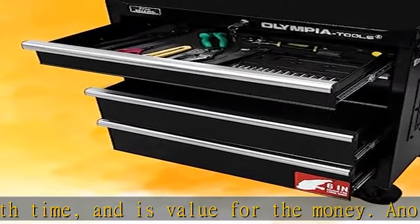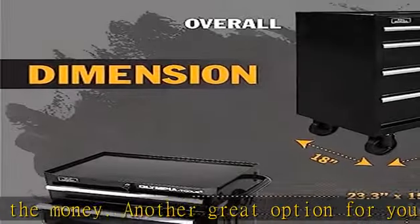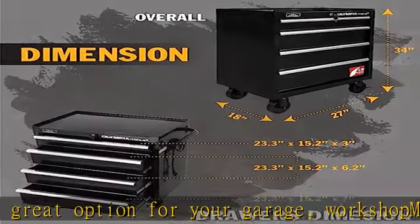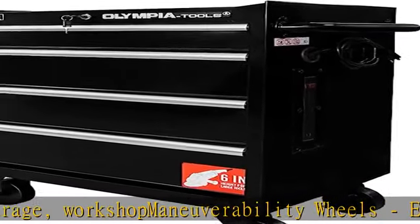Built-in power strip tool storage cabinet with a built-in power strip system featuring four outlets and ready-to-use. This ready-to-use system provides you more options for garage, car shop, and family uses with this rolling tool cart.